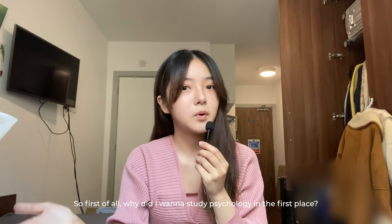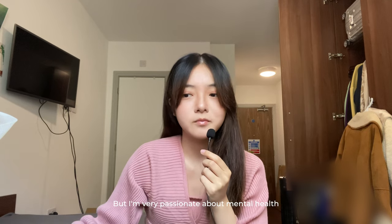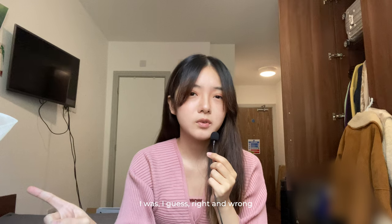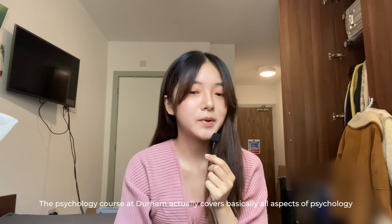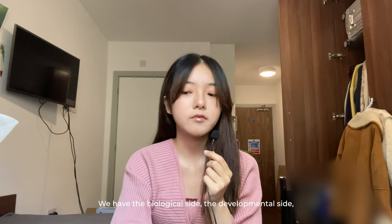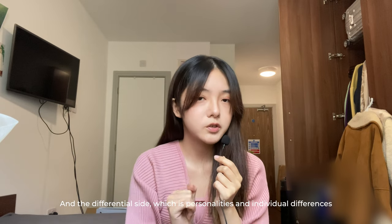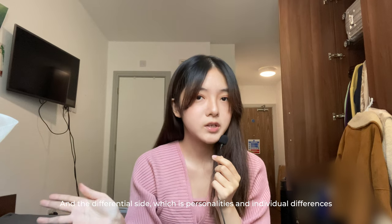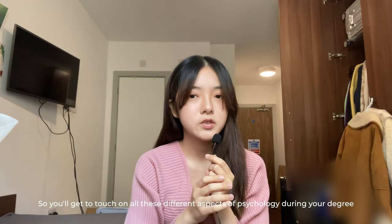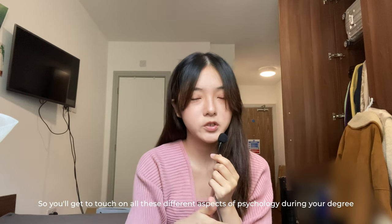Why did I want to study psychology in the first place? This feels like I'm repeating my personal statement, but I'm very passionate about mental health, and I thought psychology was mostly about that. I was right and wrong. The psychology course at Durham actually covers basically all aspects of psychology. We have the biological side, the developmental side, and the differential side, which is personalities and individual differences. And of course, clinical, which is more related to mental health. So you'll get to touch on all of these different aspects of psychology during your degree.